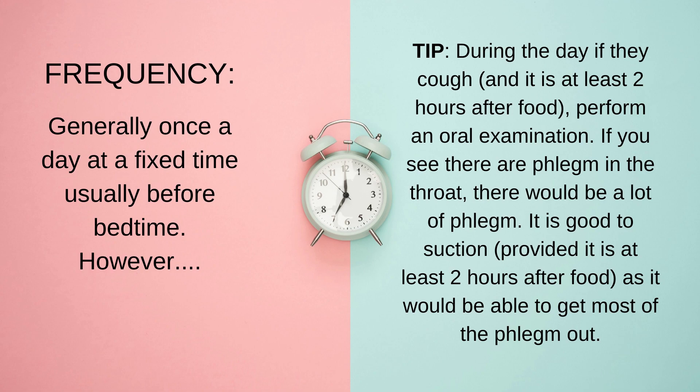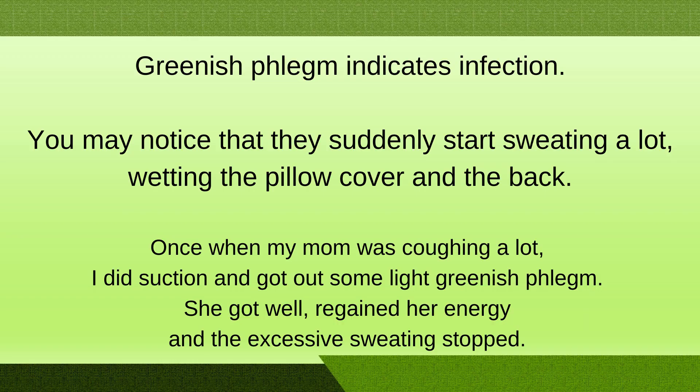Suction timing should be based on when they cough. If there is a certain period of the day where phlegm builds up a lot, do it during that time, right before the meal. Especially if you see the phlegm is greenish, light greenish in colour and thick — this indicates there is an infection in the lungs. Another sign to watch for is unusual sweating: if the person is in a fixed-temperature room and normally doesn't sweat much but suddenly their pillow is wet and their back is very wet and hot, they may not be feeling well and you may want to get them to the hospital.